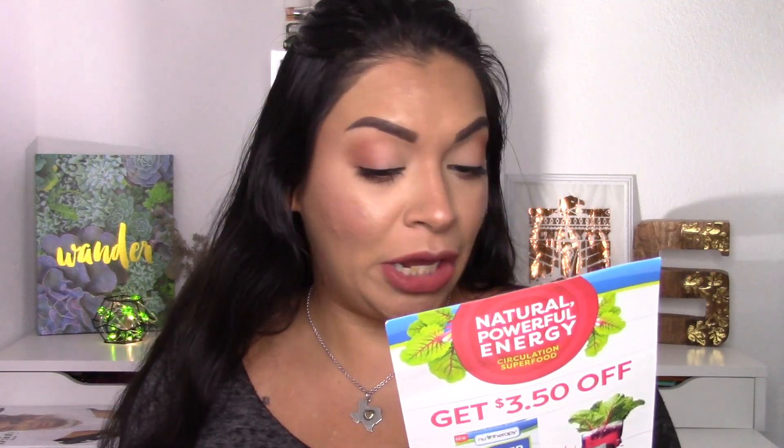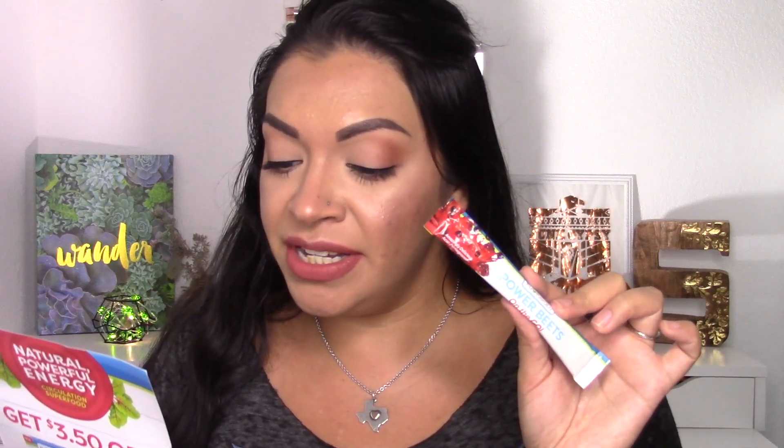Next is from New Therapy and it's called Power Beats. I'm not sure if this company is cruelty free, but I did get a coupon. They're sold at Walmart, Kroger, Amazon, H-E-B, and Meijer. It's a little packet you drop in water — it's a nitrate-rich superfood that contains zero grams of sugar and promotes your body's production of nitric oxide, an essential molecule that helps regulate healthy blood circulation. It promotes improved natural energy and stamina and boosts circulation.